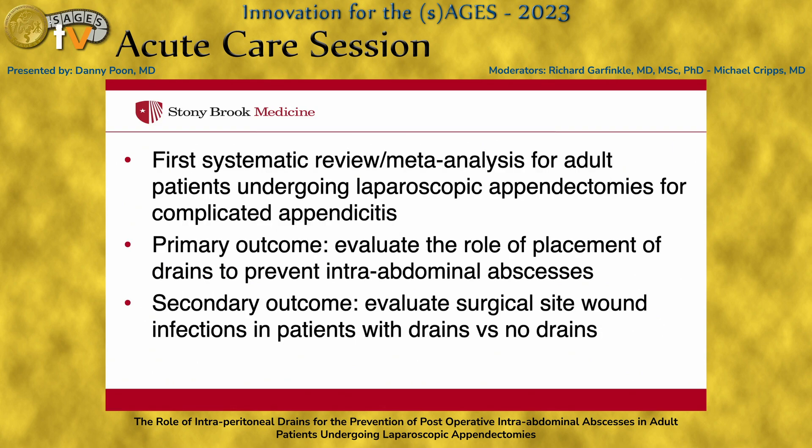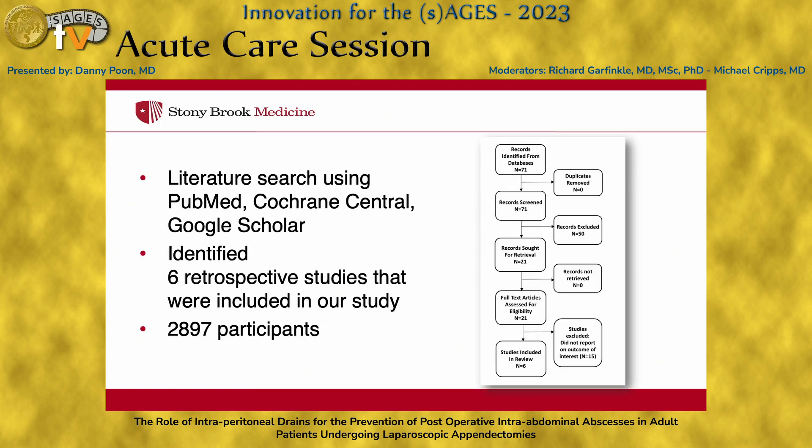My study was the first systematic review and meta-analysis for adult patients undergoing laparoscopic appendectomy for complicated appendicitis. The primary outcome was to evaluate the role of drain placement, and the secondary outcome was to evaluate surgical site wound infection in patients with drains versus no drains. We did a literature search using PubMed, Cochrane Central, and Google Scholar, and identified six retrospective studies including approximately 2,900 patients.